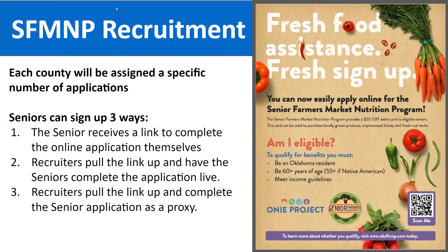Let's talk about how we recruit seniors for this program. There are three different ways to recruit participants. Each county will be assigned a specific number of applications, determined based on population need and prior utilization rates. If you fill your number, you can also start a waitlist so we can reallocate unused applications from other areas. The three ways a senior can sign up: they can complete the online application themselves using the QR code or web link on the flyer; you as the recruiter can help them fill it out live at a recruitment event; or you can complete the application as a proxy on their behalf.